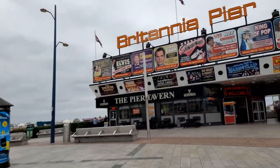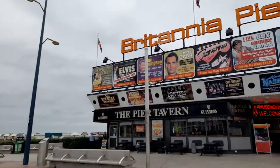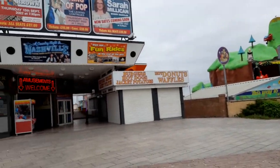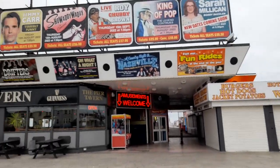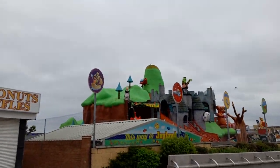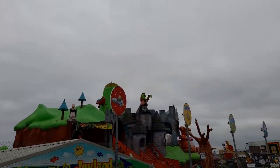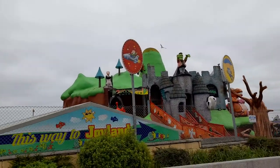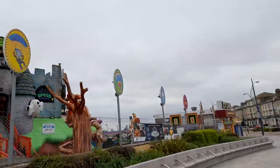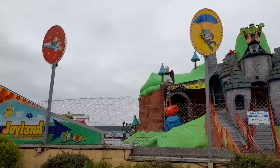This is the Britannia Pier Tavern. Tomorrow night I'm going to a cabaret show which costs £20 extra, and which is at Galston.